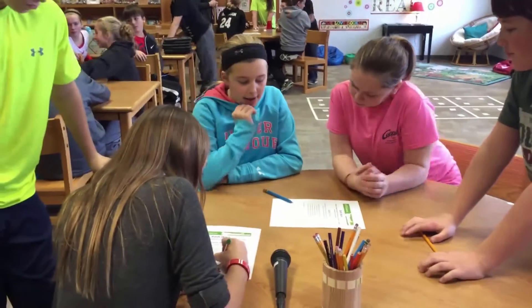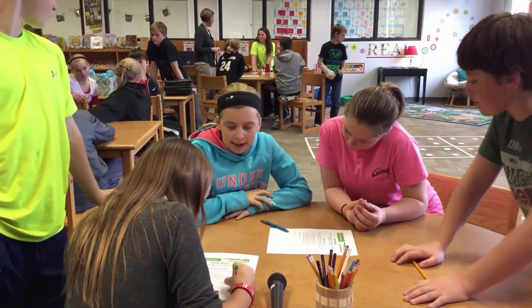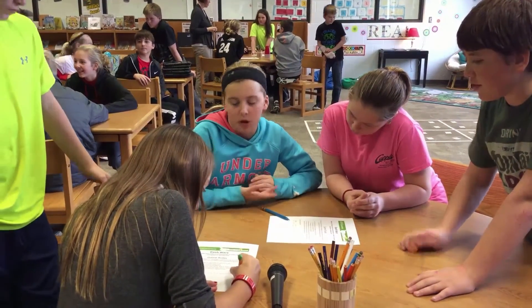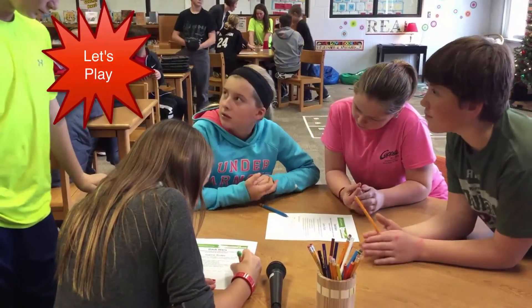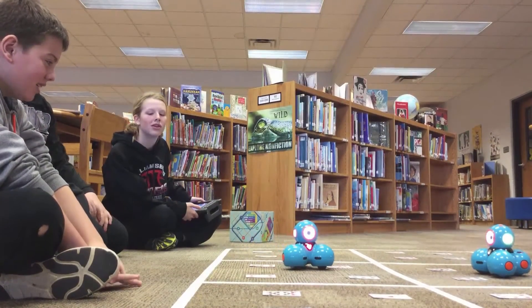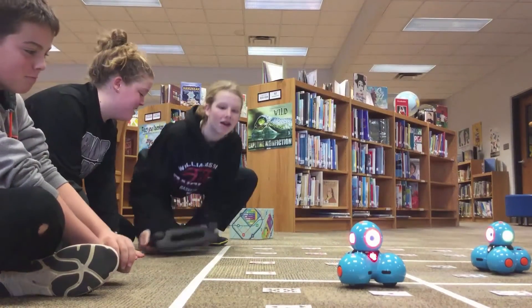And then ours is like, when you land on an odd card, Dash has to flash blue lights and say whatever words you guys want to choose. And then you have to make a shot. Okay, let's go with the camera. Let's go! Alright, let's go!